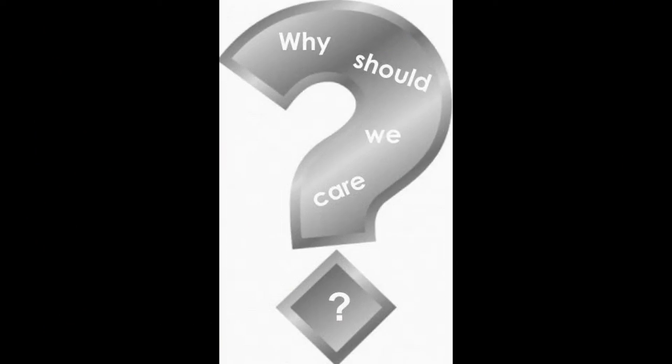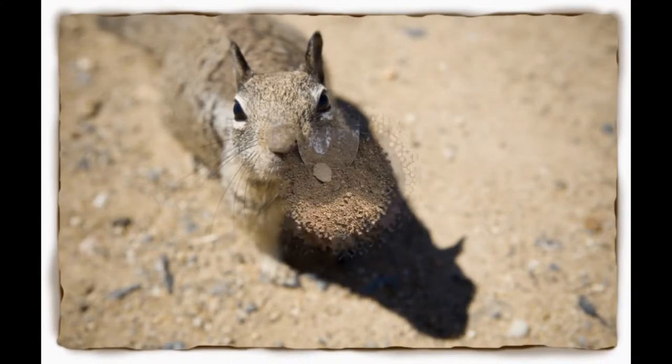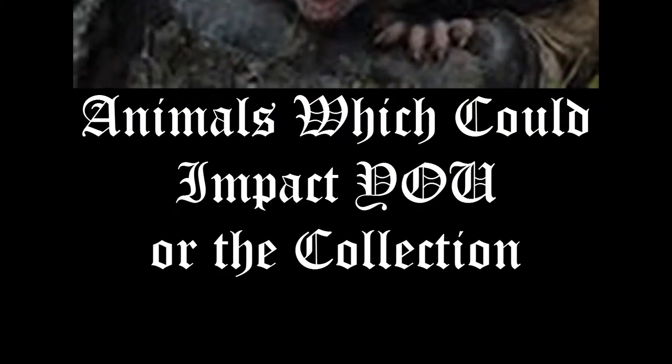Why should you care? Too many zookeepers can't tell their locals from a hole in the ground. Don't stop here — investigate more local animals, animals which could impact you or the collection.